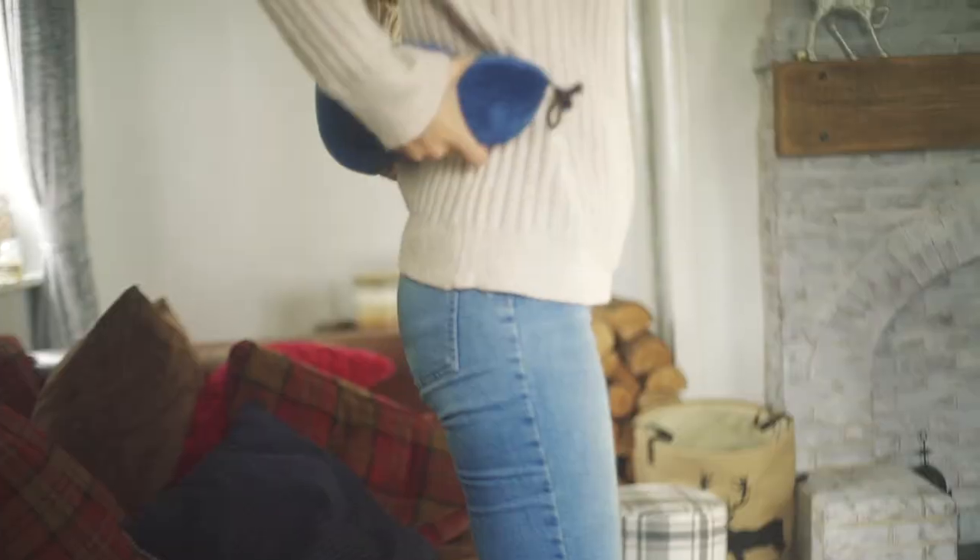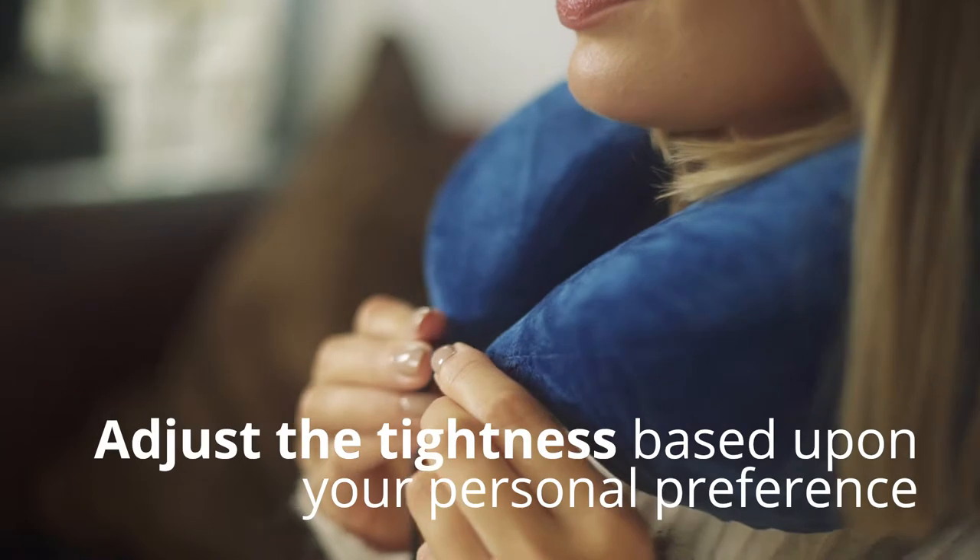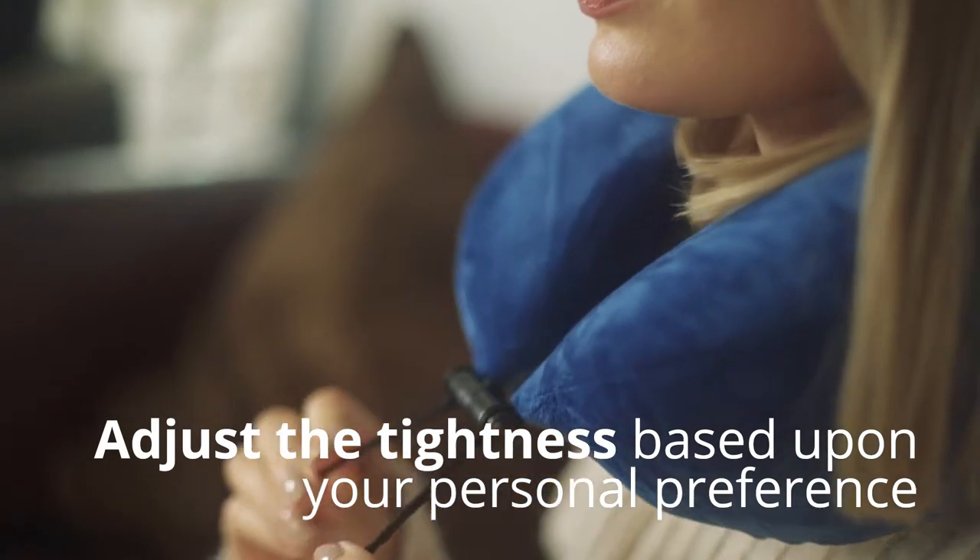The Homey Travel Pillow is designed to provide back, legs and neck support. The adjustable strap allows you to adjust the tightness based on your personal preferences.